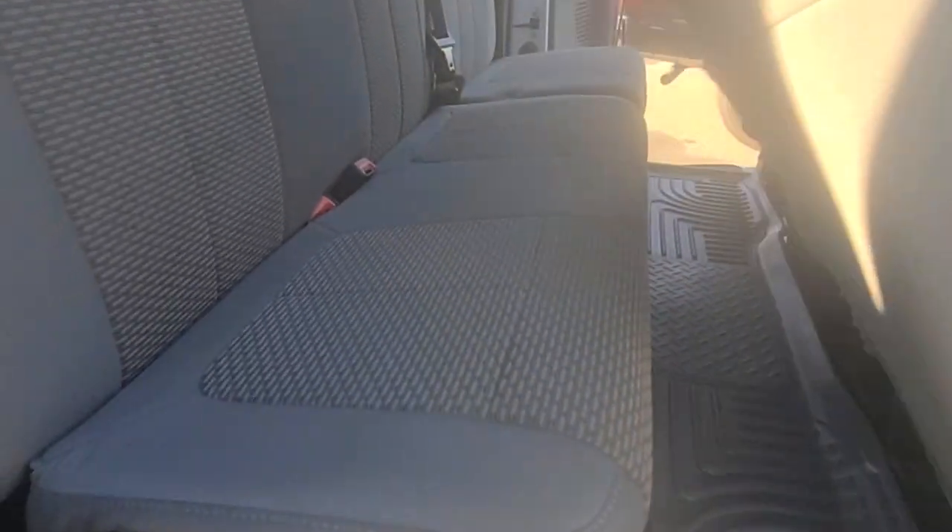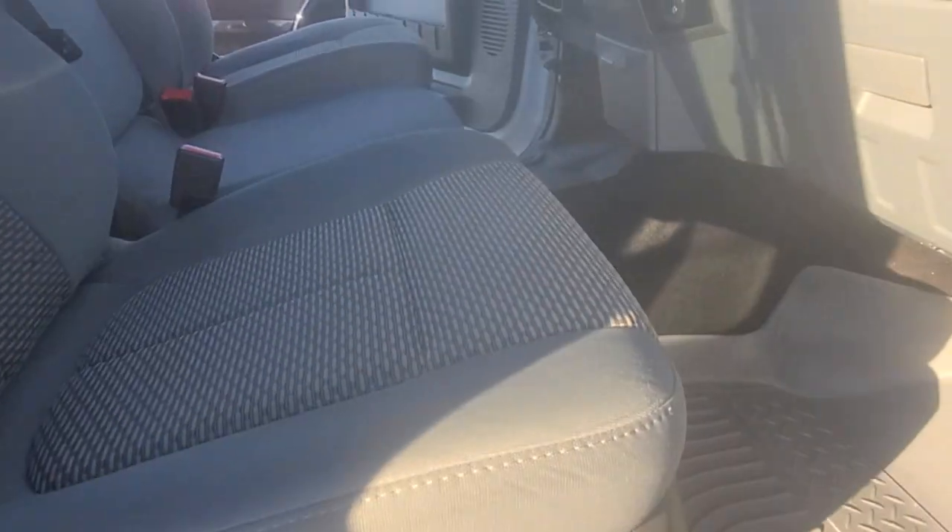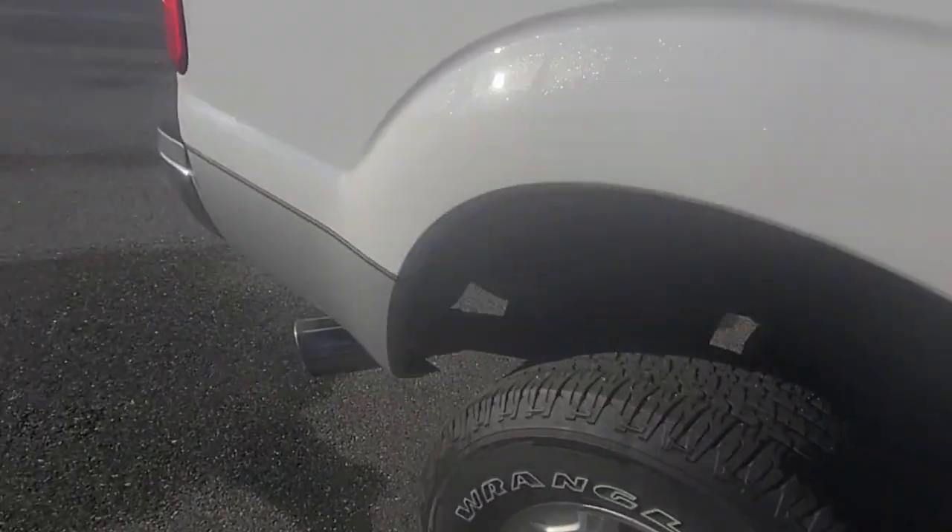At 60,000 miles, this really is a gem. It passed our multi-point inspection process, which is actually super strict. It passed with flying colors. Let me go ahead and start this for you.